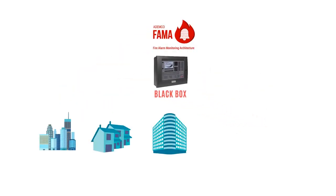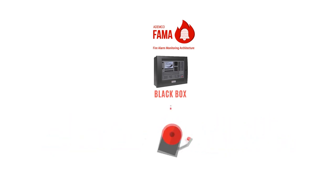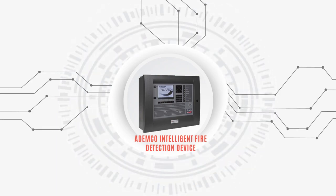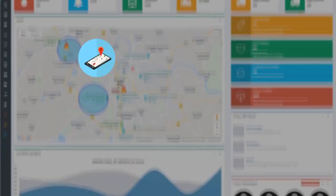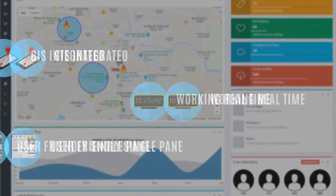The A Demco Intelligent Fire Detection Device sets up relay communication with the local pre-installed fire alarm system. On receiving the alarm, it uses its built-in multiple redundancy communication to notify the CMS, ensuring speed and reliability. The A Demco Centralized Monitoring Station is GIS-integrated software, working in real-time, providing a user-friendly single-pane interface.